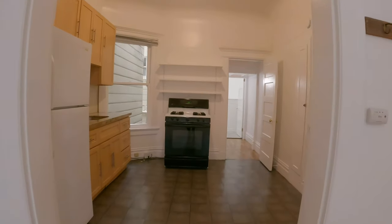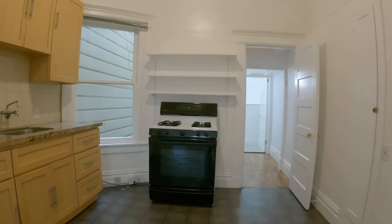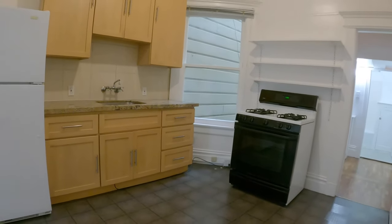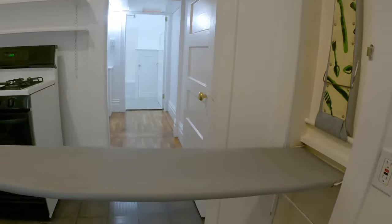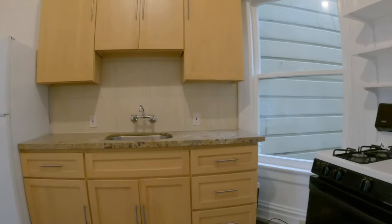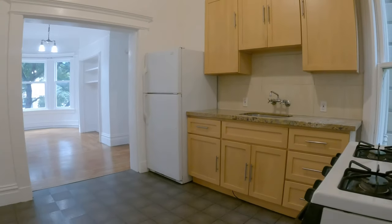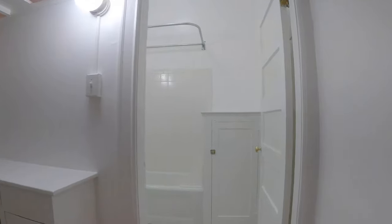Over here is the kitchen. You have a range, refrigerator, stainless sink. You even have a built-in ironing board. The back side of the kitchen is available for additional counter space or a breakfast table.